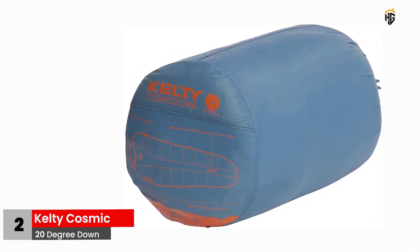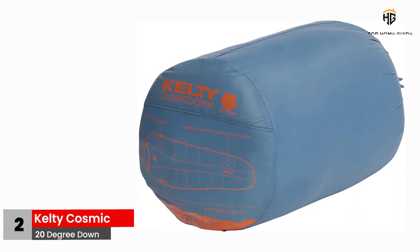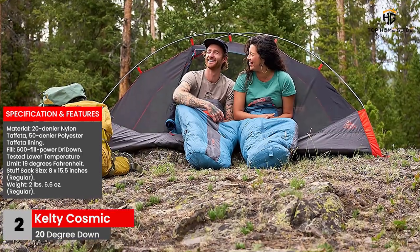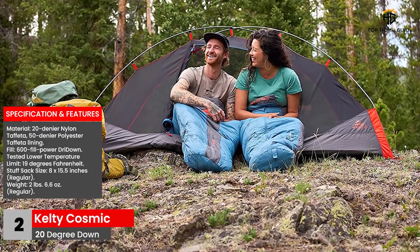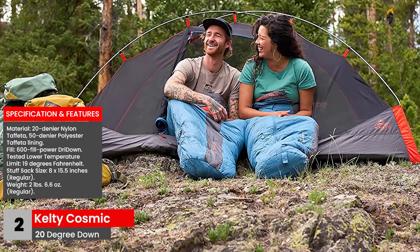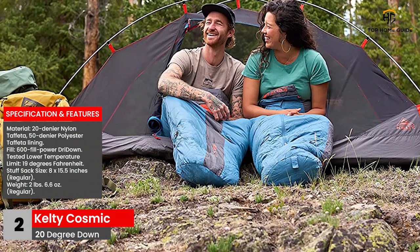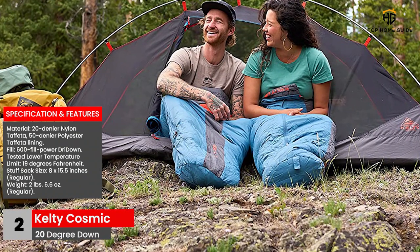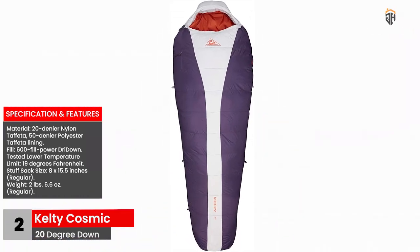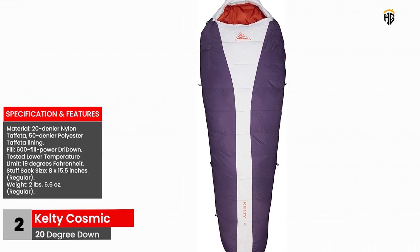Make use of the electronic pocket located on the outer part of the sleeping bag, and the stuff sack that comes with the sleeping bag. Specifications and features: Material — 20 Denier Nylon Taffeta, 50 Denier Polyester Taffeta Lining. Fill — 600 fill power dry down. Tested lower temperature limit — 19 degrees Fahrenheit. Stuff sack size — 8 by 15.5 inches, regular. Weight — 2 pounds 6.6 ounces, regular.